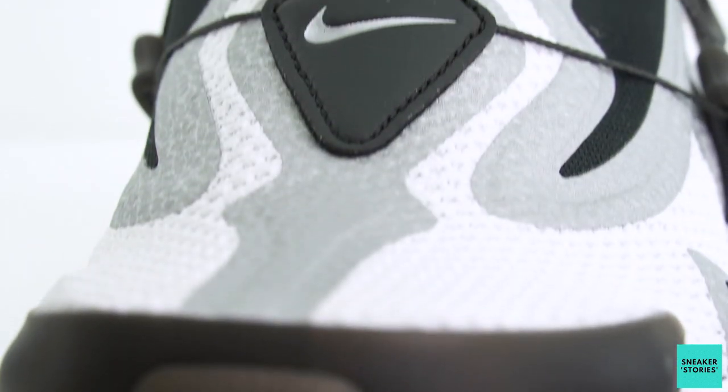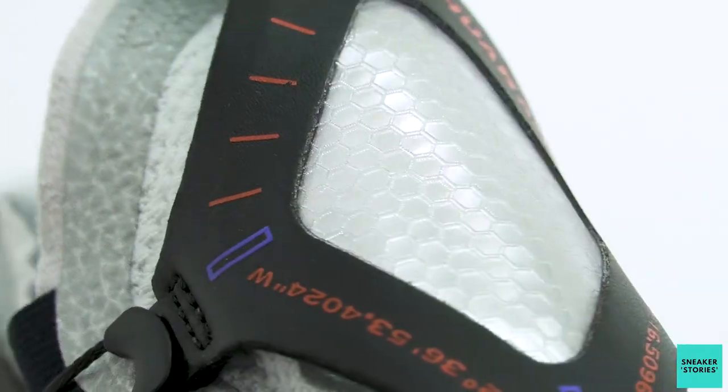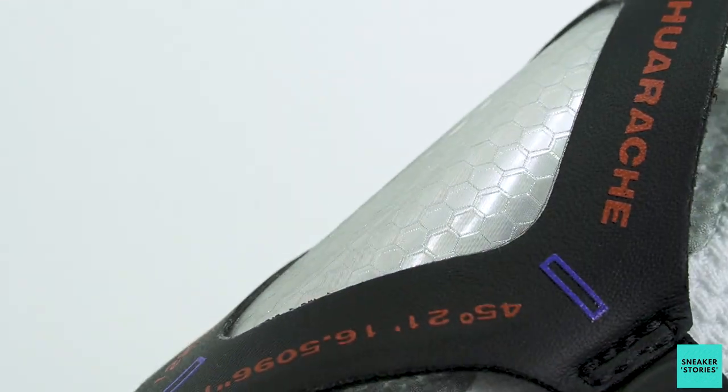And then moving further up the shoe to the tongue section, which is kind of like a little bit of a pull tab over here. You do have some Huarache branding. And then in the middle of that there's this transparent piece of plastic which has got some kind of honeycomb design on it. And it also has that sort of iridescent look, depending on which kind of light and way that you're looking at the shoe.